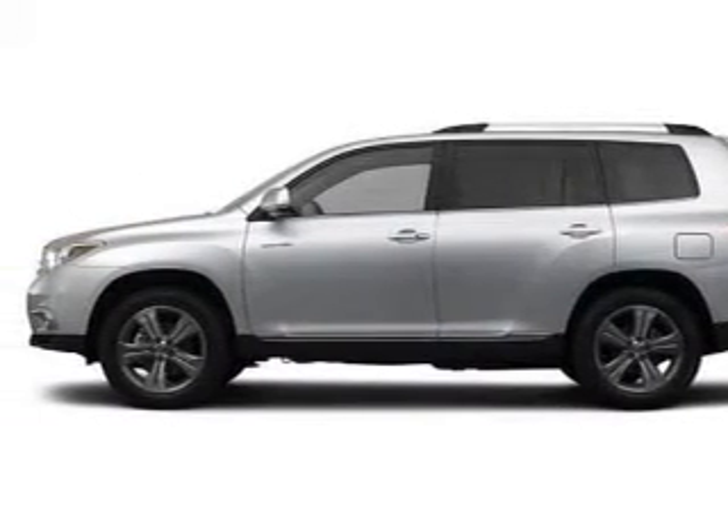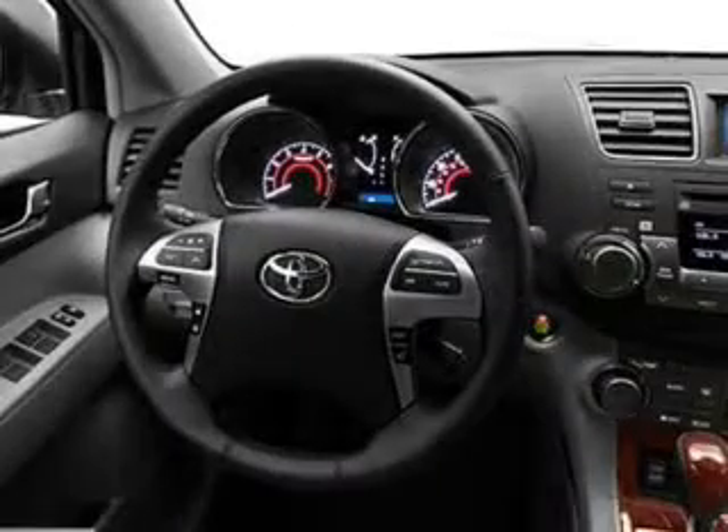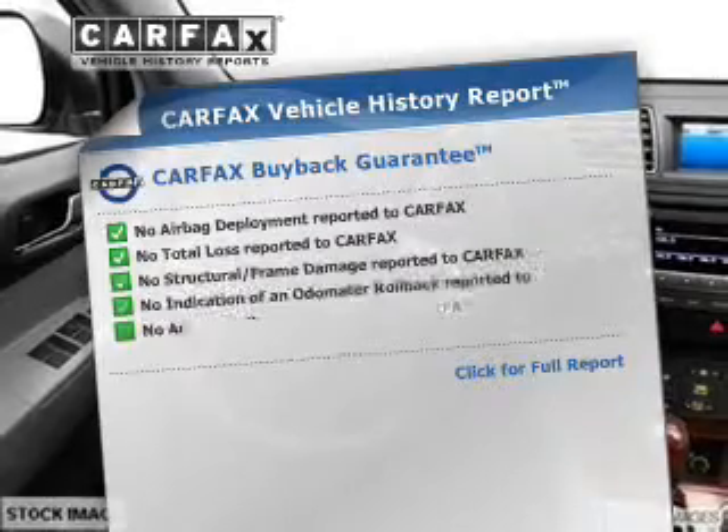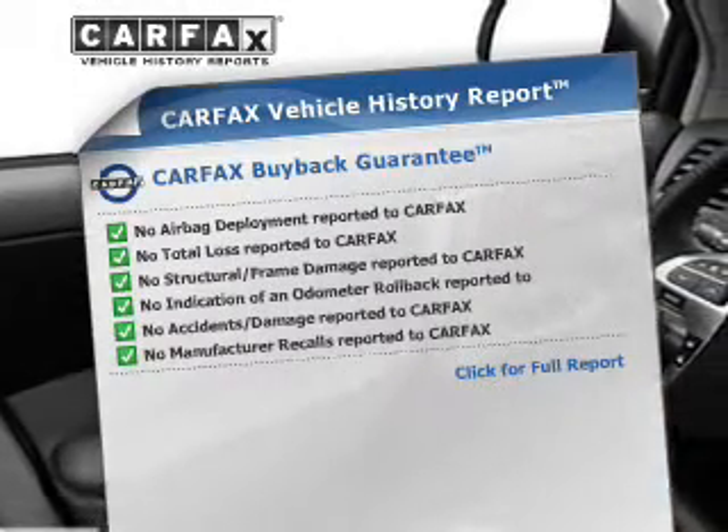Stand out from the crowd with premium wheels. The anti-lock braking system will help keep you safe on the road. An included Carfax Vehicle History Report allows you to purchase with confidence and the knowledge that your buy was a smart choice.